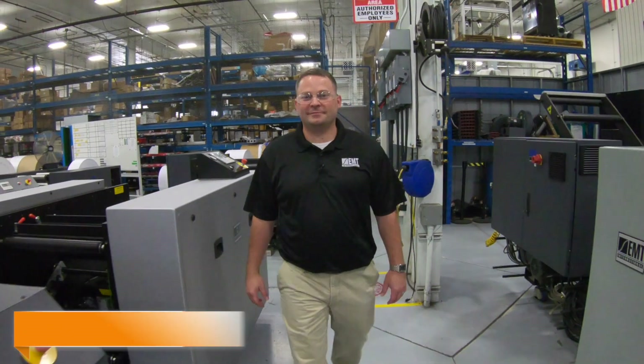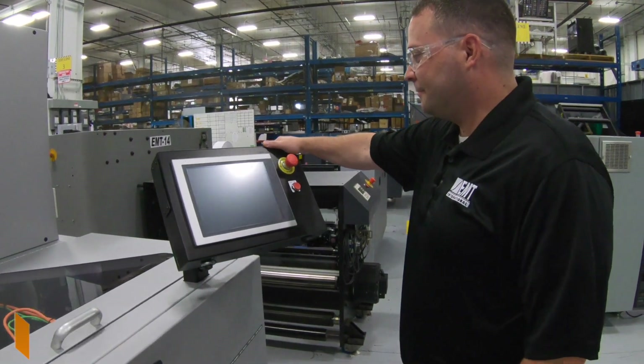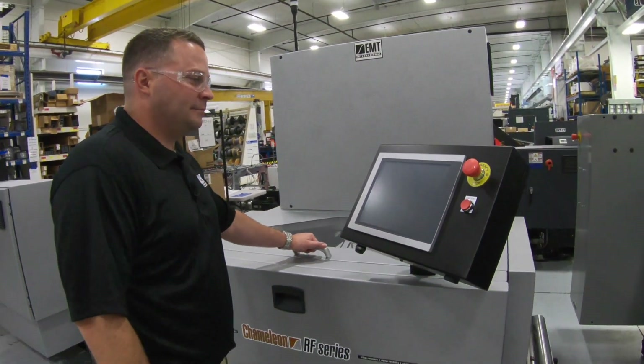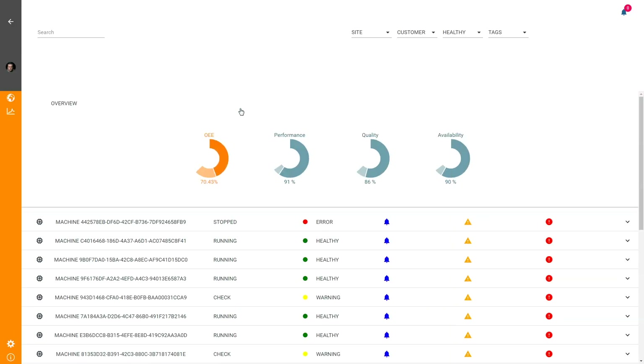Hello, my name is Matt Burton and I'm a controls engineer at EMT International. We manufacture world-class finishing equipment and web transport machinery for the digital inkjet market as well as the packaging industry. Today I have the pleasure of introducing to you our new fleet monitoring solution based on the latest industrial IoT technology from BNR.